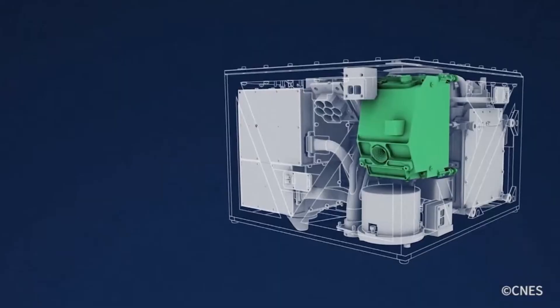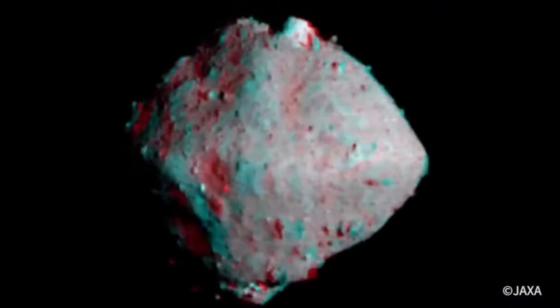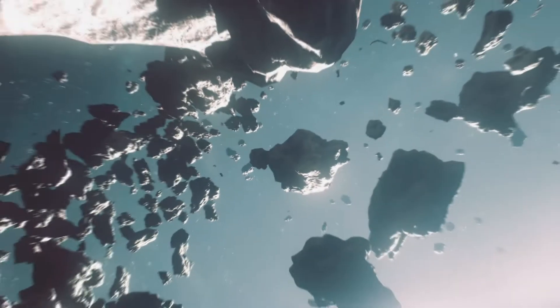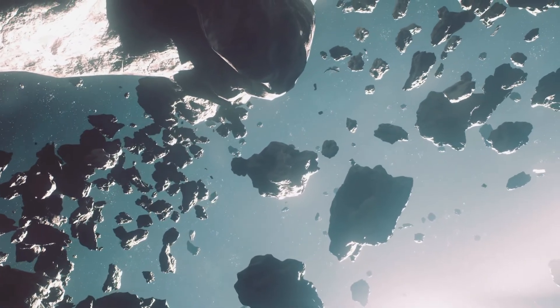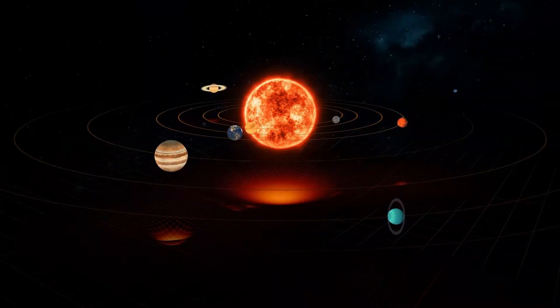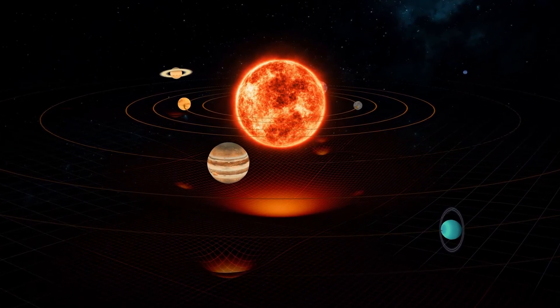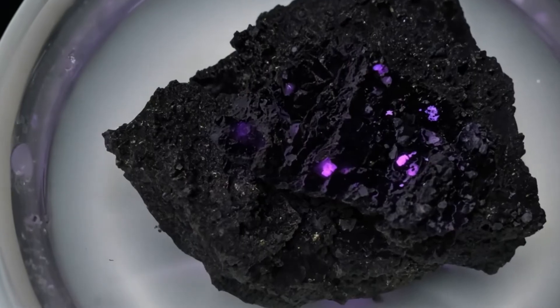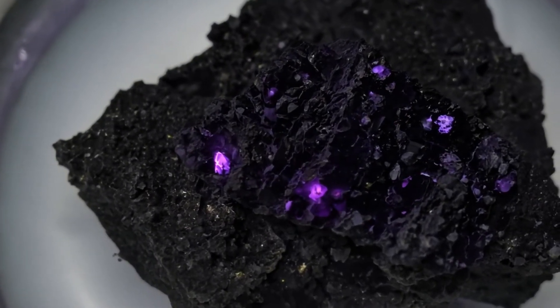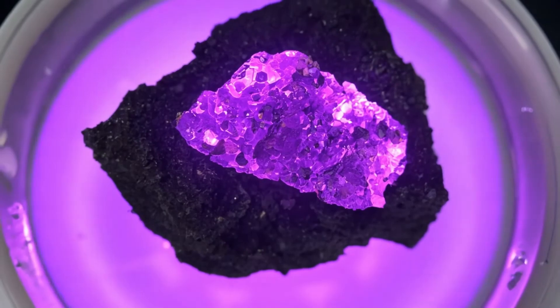One thing is for sure: the story of the Ryugu microbes shows us once again how important it is to proceed very carefully in the search for extraterrestrial life. The Japanese spacecraft did not bring just any piece of space rock back to Earth. Ryugu is a C-type asteroid, one of the oldest and most pristine objects in the solar system. Its composition has hardly changed since the solar system was formed 4.6 billion years ago. The samples are therefore a time capsule that gives us insights into the early days of our cosmic home. And that's what makes the discovery of the microbes so significant — it shows us that even this ancient material, which has spent billions of years in the cold vacuum of space, can serve as a habitat for organisms.